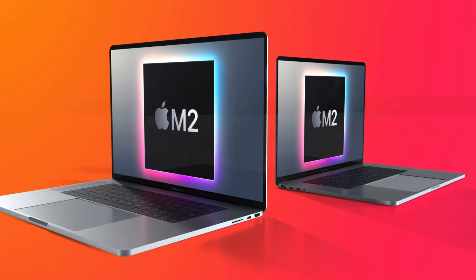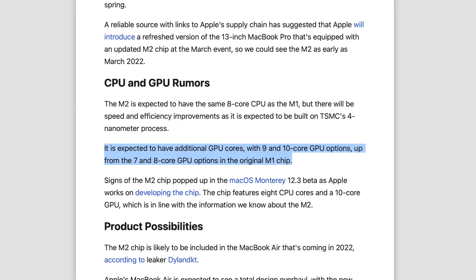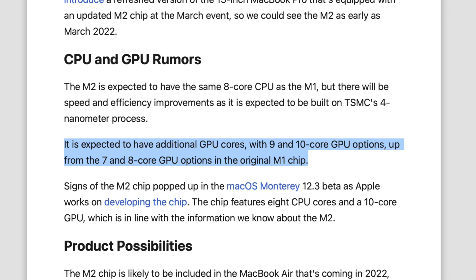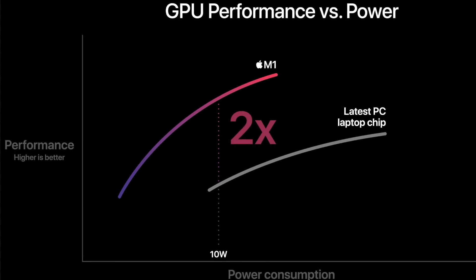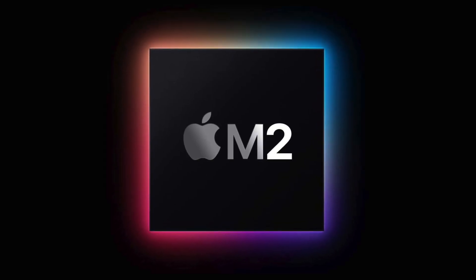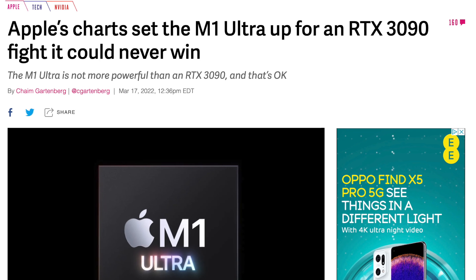The bigger upgrade with the M2 chip is going to be the GPU cores, going from 8 to a whopping 10 GPU cores with a high clock speed. So while the CPU performance might be a small upgrade, we can expect a pretty major leap with GPU performance. Apple nails the CPU aspect of their chips, but the GPUs aren't as strong as they could be, so improving that with the M2 chip would be pretty nice.